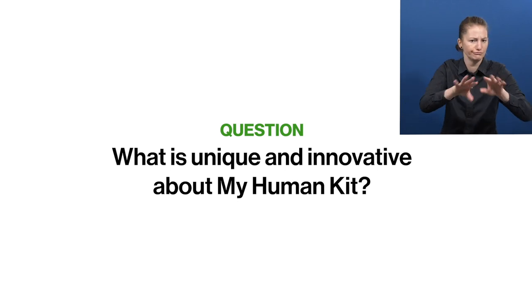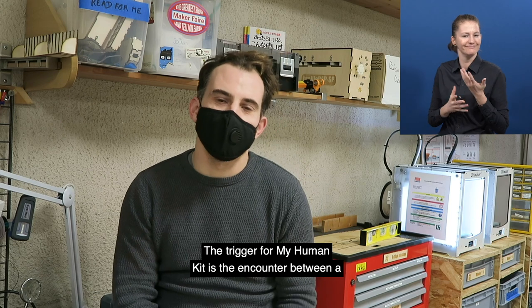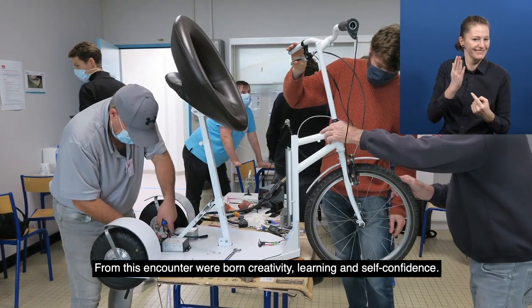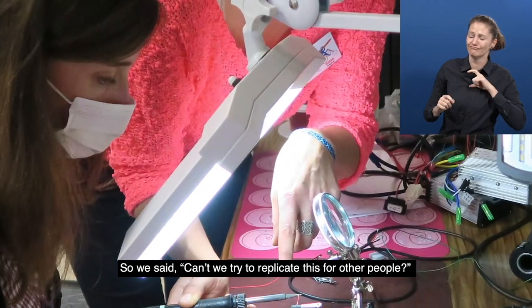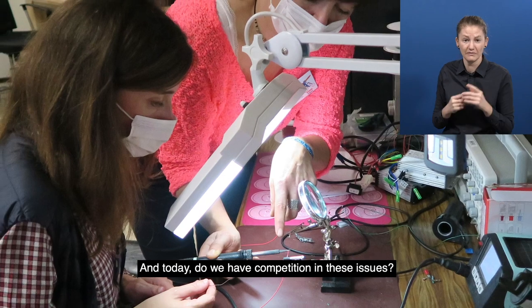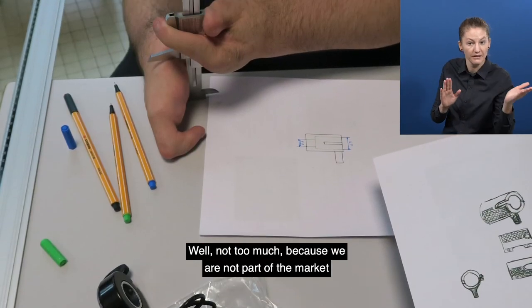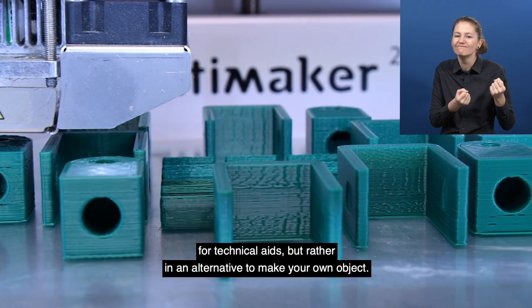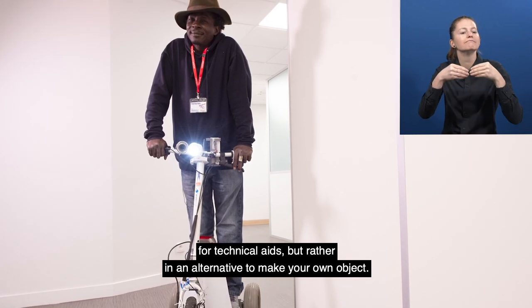What is unique and innovative about MyHumanKit? The trigger for MyHumanKit is the encounter between a person with a disability and a fab lab. From this encounter were born creativity, learning, and self-confidence. So we said, can't we try to replicate this for other people? And today, do we have competition in these issues? Well, not too much, because we are not part of the market for technical aids, but rather in an alternative to make your own object.